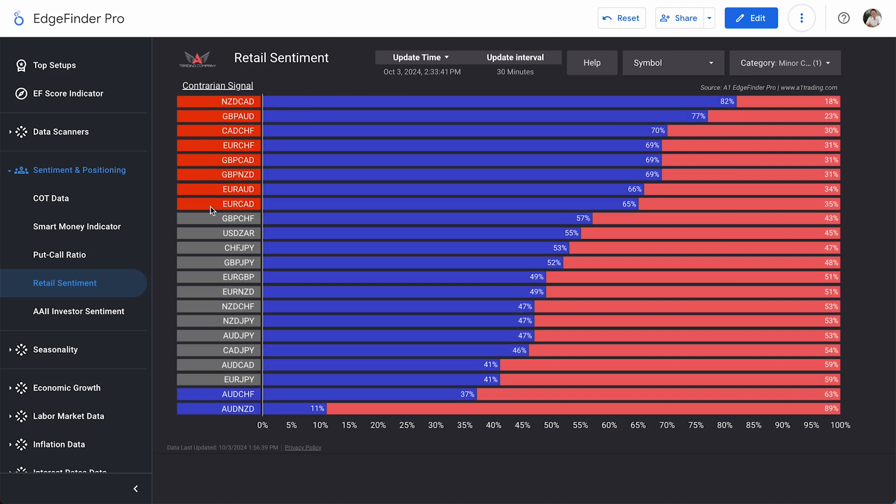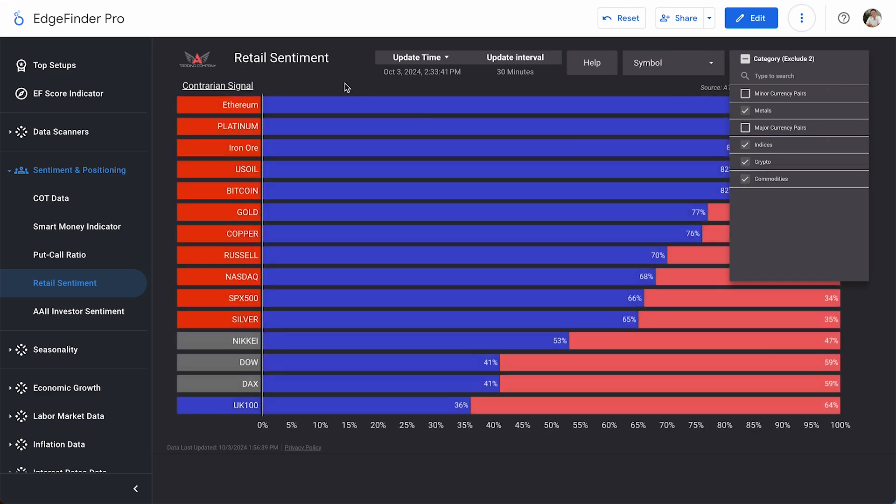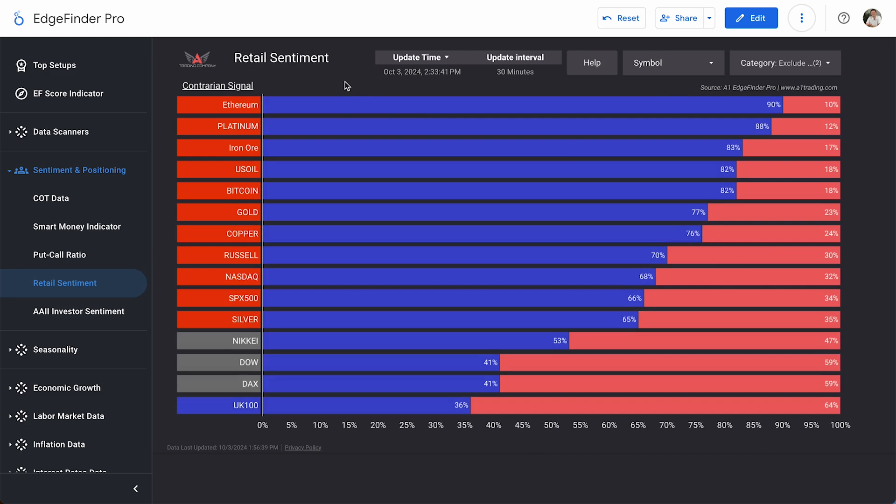Checking out minor currency pairs, we can see a list of currency pairs all over 60% long from retail traders, giving us bearish indicators. Only AUD/CHF and AUD/NZD are favored over 60% short from retail traders, giving us two bullish indicators. For metals, indices, crypto, and commodities, the overall crowd is very long — silver, S&P, Nasdaq, gold, Bitcoin, oil all over 65% long from retail traders. The UK 100 is the one asset shorted above 60%, with 64% of retail traders short, giving us a bullish indication.